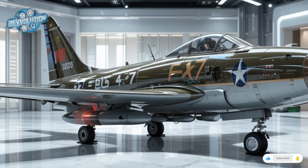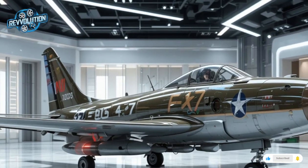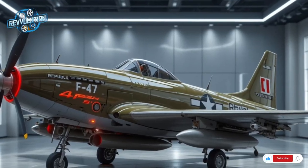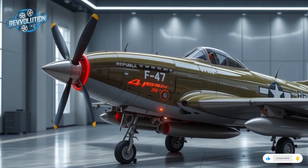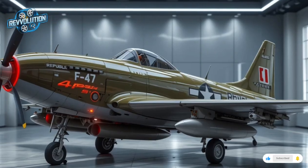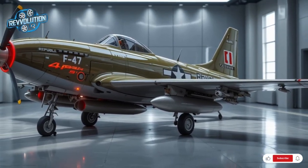Fielded in small numbers by 2026 under a limited initial order from the US Air National Guard and allied air forces, the F-47 Thunderbolt is primarily used in forward-operating missions, urban combat support, and tactical strike roles. It excels where heavier stealth jets like the F-35 or F-22 are either too costly or overkill. This isn't just a fighter — it's a symbol.